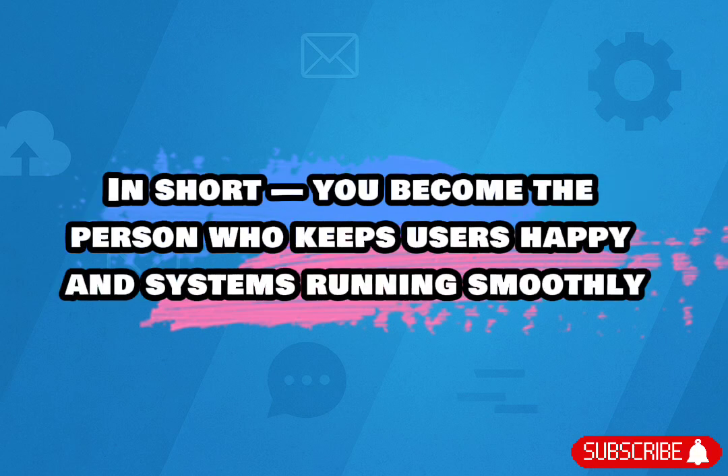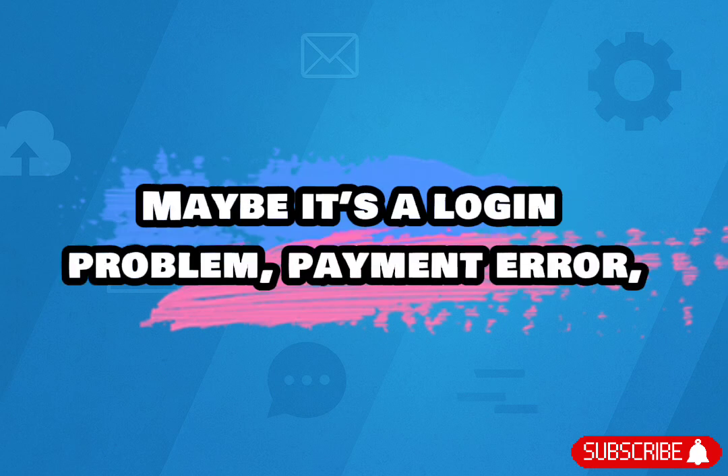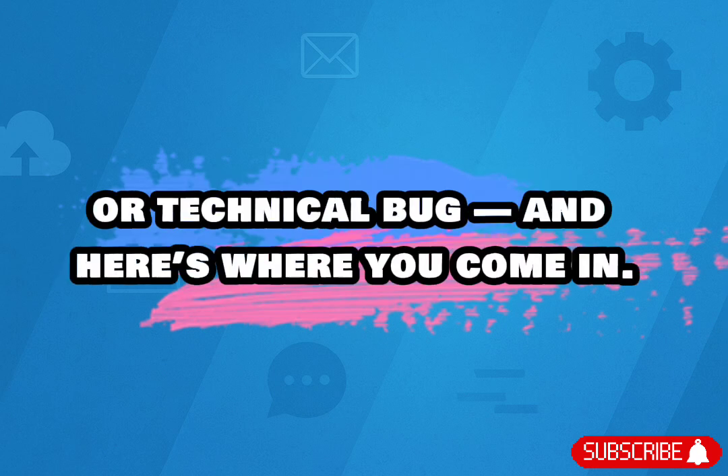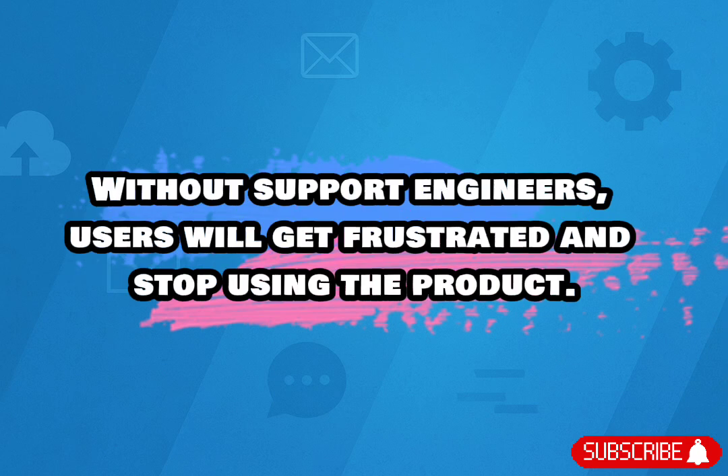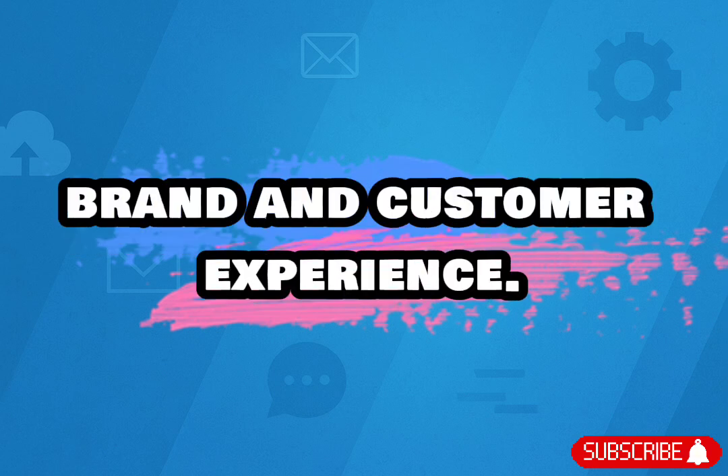In short, you become the person who keeps users happy and systems running smoothly. No matter how smart a software is, users will always face issues — maybe it's a login problem, payment error, or technical bug — and here's where you come in. Without support engineers, users will get frustrated and stop using the product. So companies really value this role because you protect the company's brand and customer experience.